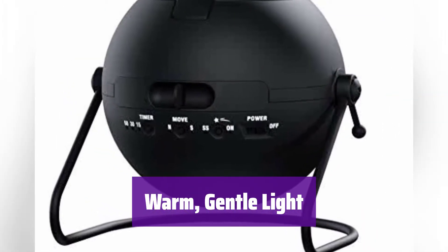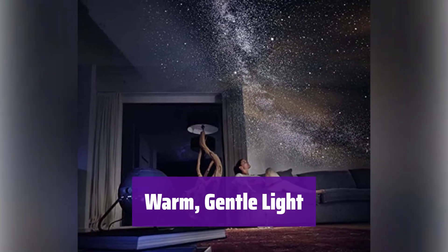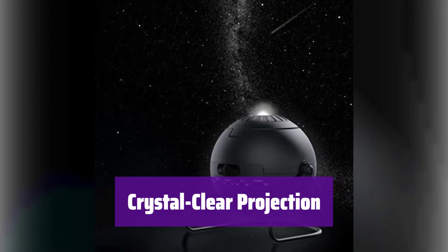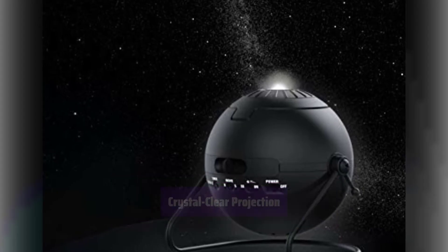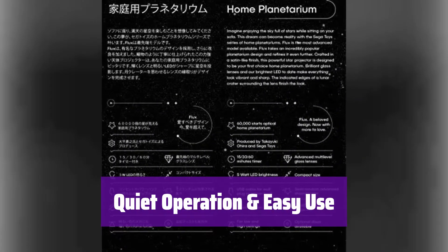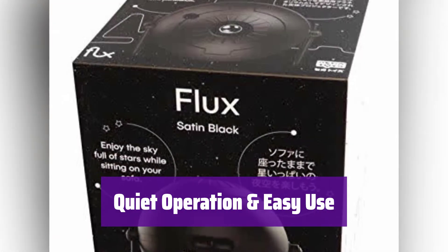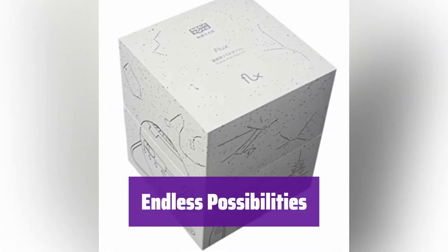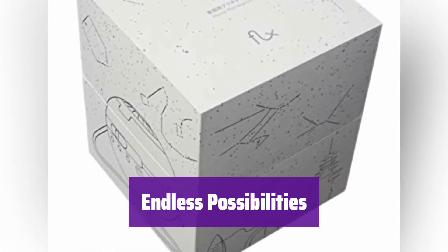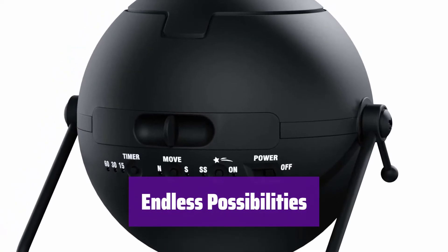With its 5W warm white LED technology, it casts a soft, inviting glow, creating a relaxing ambience in any room. The advanced multi-level glass lenses ensure a brilliant and sharp projection, bringing the stars to life. Enjoy a peaceful stargazing experience with its quiet disk rotation. It's simple to set up and use, with a USB cable for power. It comes with two disks, but you can explore more than 30 optional star disks and scenic disk motifs to customize your celestial display.